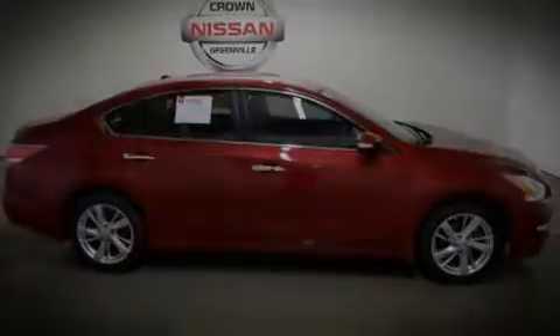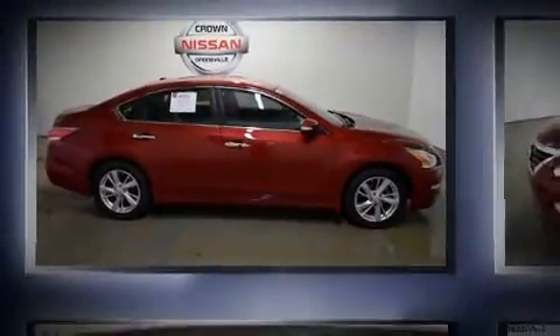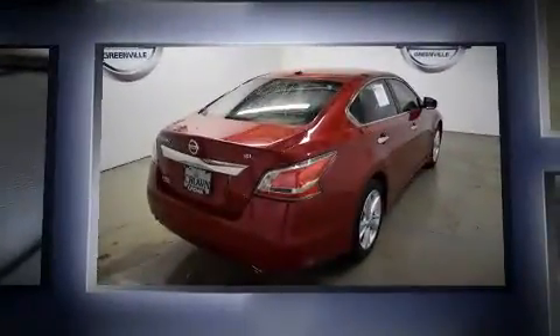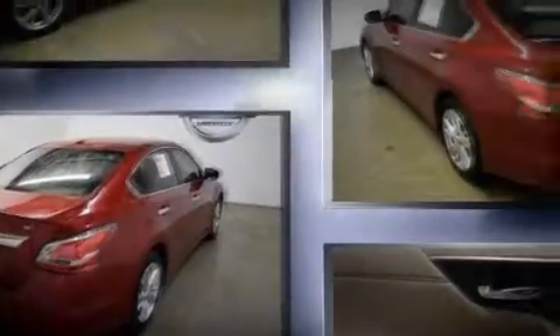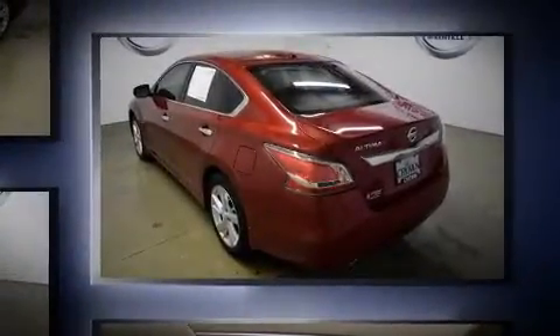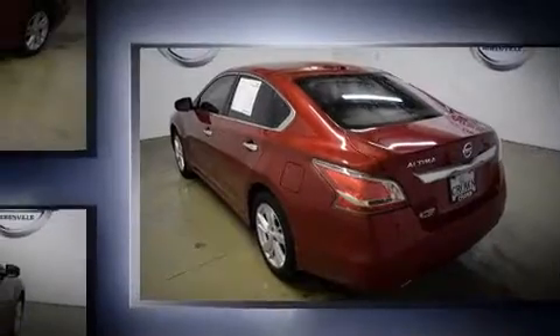Sensibility and practicality define the 2015 Nissan Altima. This four-door, five-passenger sedan just recently passed the 10,000-mile mark. It features a front-wheel drive platform, an automatic transmission, and a 2.5-liter four-cylinder engine.